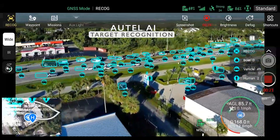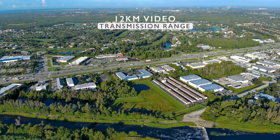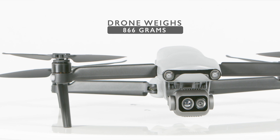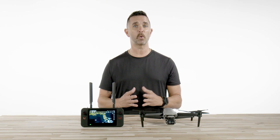Packed on board this lightweight aircraft is the always popular Autel AI target recognition system, a three-way binocular vision obstacle avoidance system, and a 12-kilometer video transmission range and a flight time of 40 minutes. This drone weighs only 866 grams and is small enough to carry in a backpack, a small case, or a vehicle.